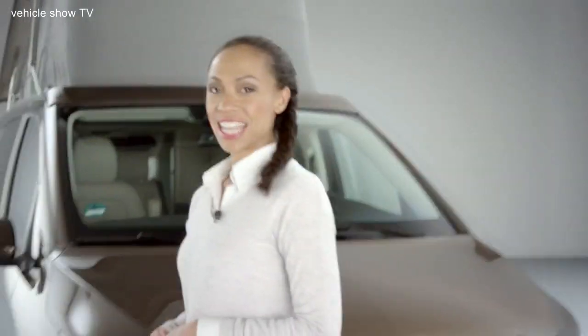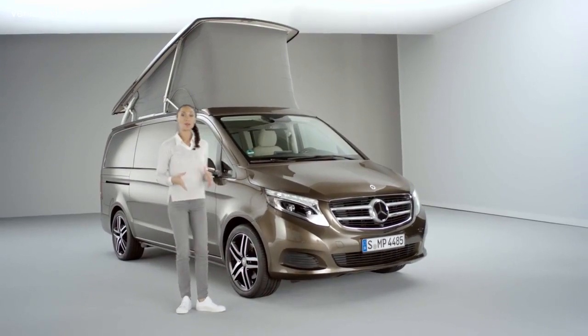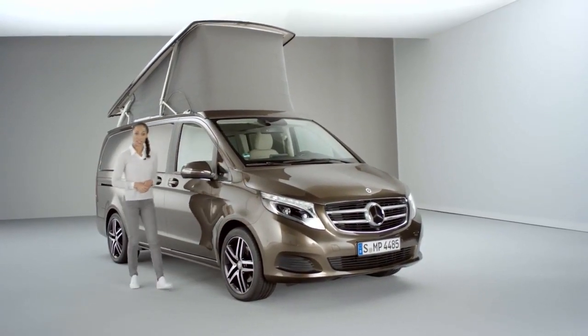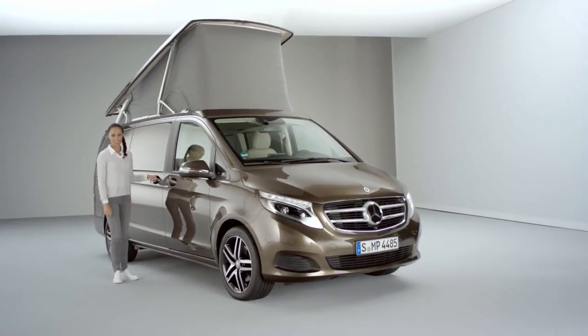Hello, my name is Yasmin Blair and I'm here to tell you all about the Marco Polo. The Marco Polo is the top-of-the-line luxury camper van by Mercedes-Benz and as soon as its doors open, they reveal an astonishing sight.